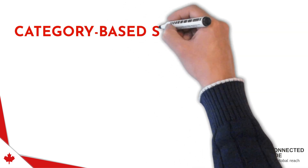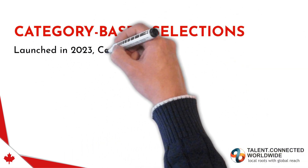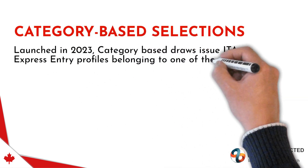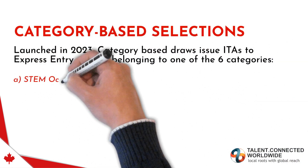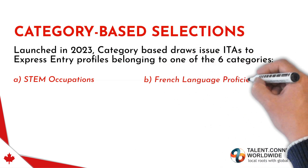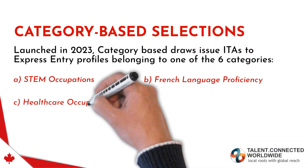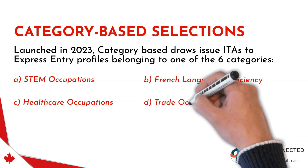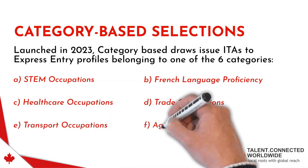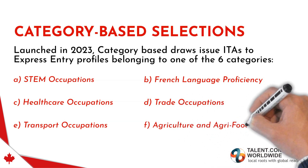Category Based Selections, launched in 2023, issue ITAs to Express Entry profiles belonging to one of six categories: STEM Occupations, French Language Proficiency, Healthcare Occupations, Trade Occupations, Transport Occupations, and Agriculture and Agri-Food Occupations.